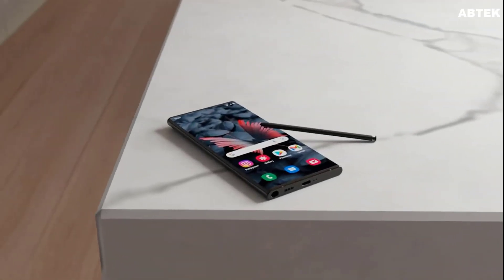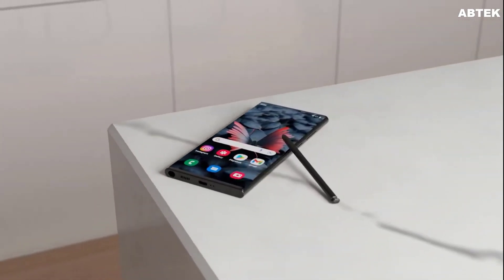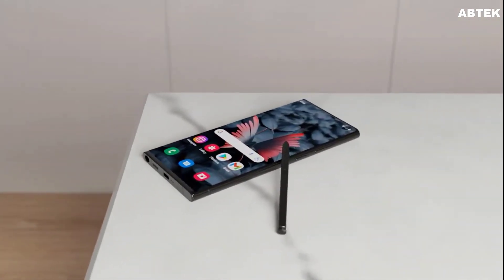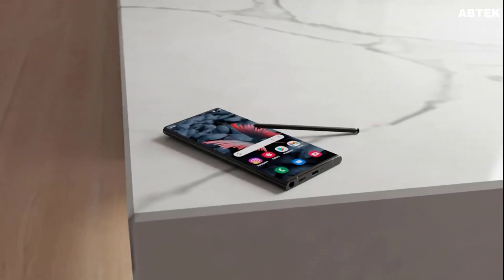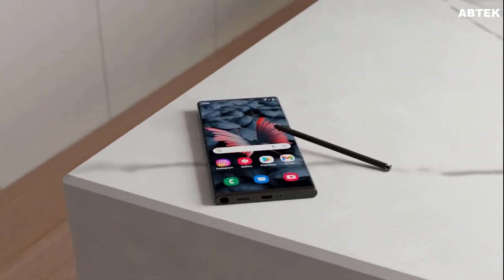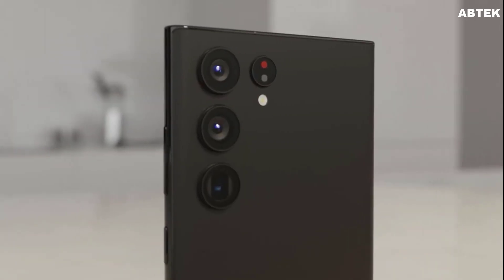The Galaxy S24 series isn't expected to bring any design upgrades. The Galaxy S24 Ultra is likely to have the same blocky build as the Galaxy S23 Ultra, with an S Pen slot on the left side. The rear should have four camera sensors placed individually, while the front is likely to have a slightly curved display with an Infinity-O front camera cutout.